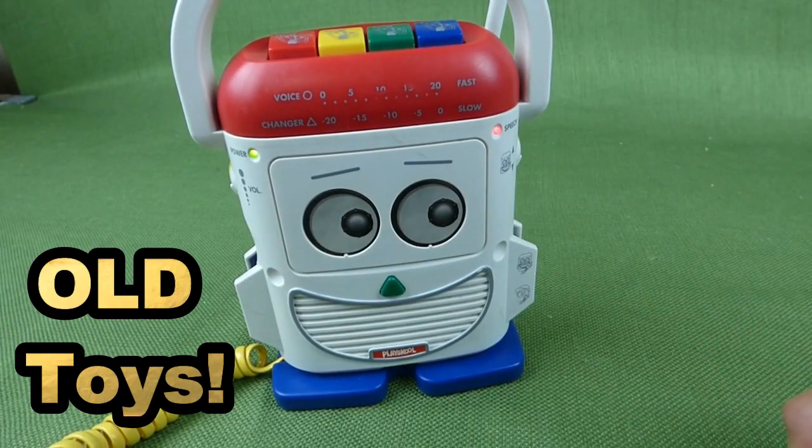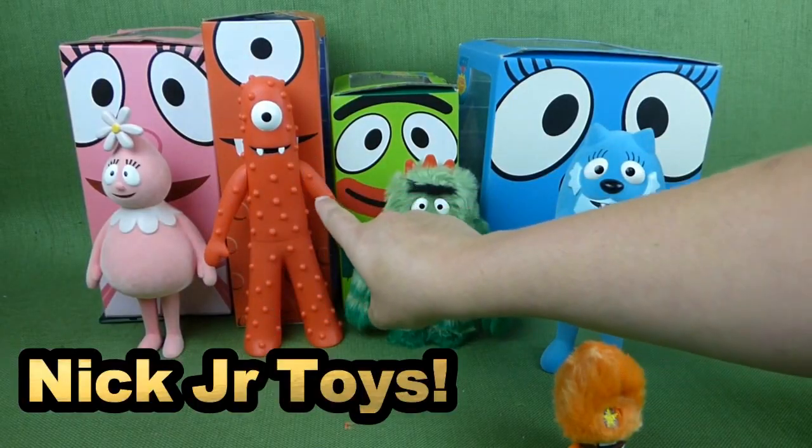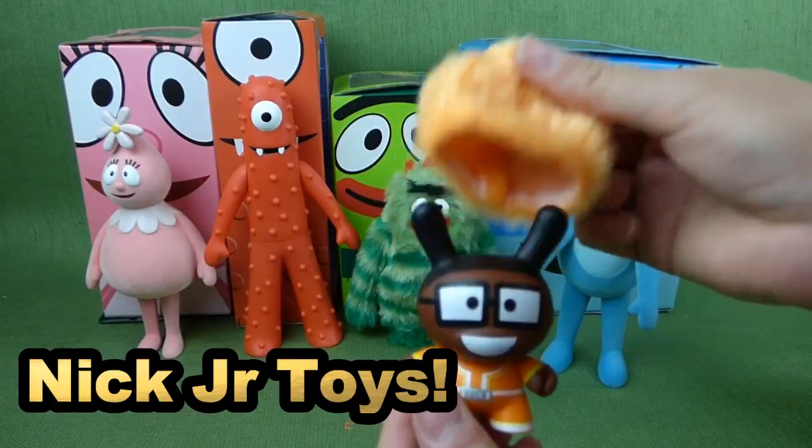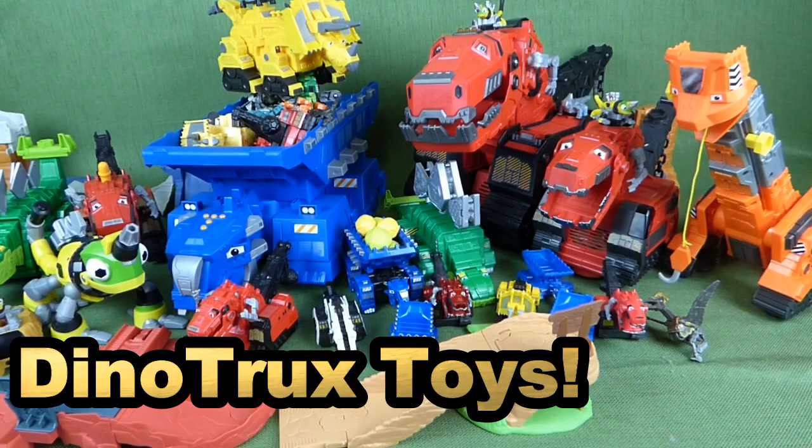Hello? Can everybody hear me? Fufa and Muno, Broby, Tootie, and DJ Lance. So here it is, my Lots of Dino Truck Toys video.